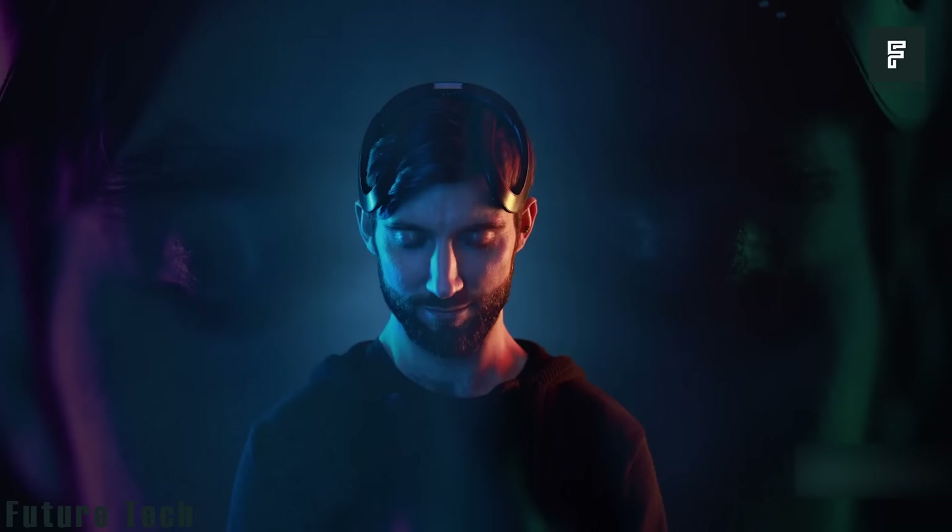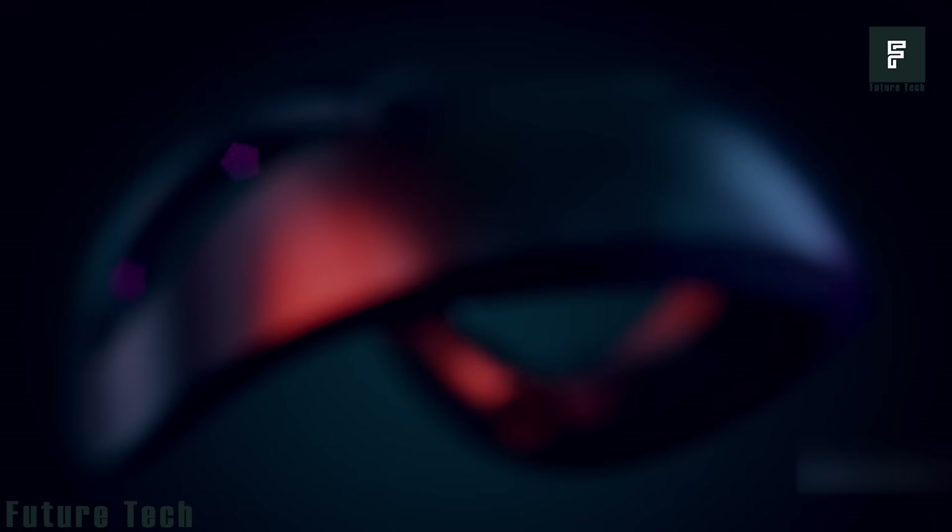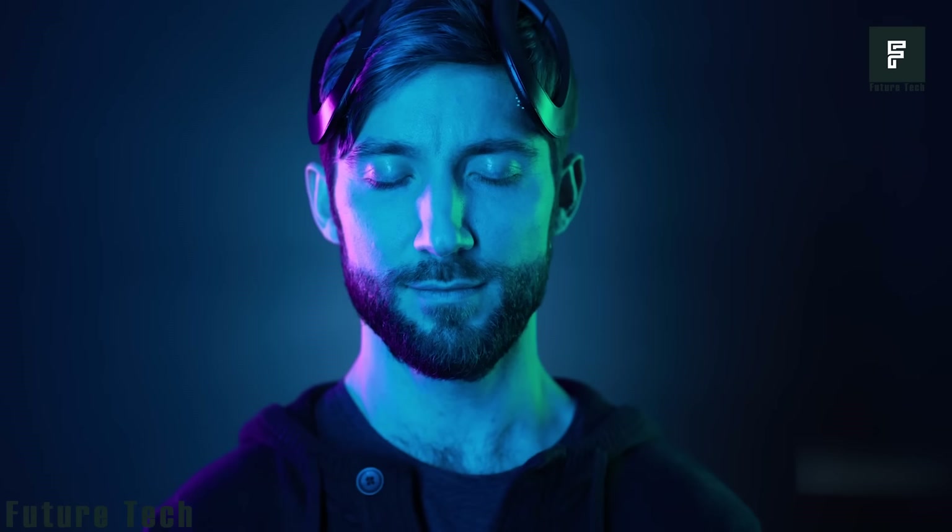This device will guide you into a flow state and help you stay in the zone. Each device is packed with technology to keep things running smoothly — there are 8 EEG sensors and 2 haptic motors built right in. An NFC chip is also built in for all of your NFC-enabled devices.